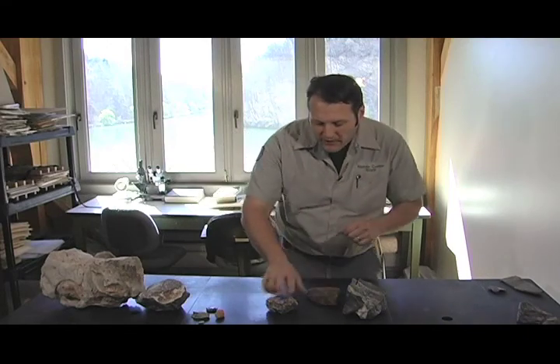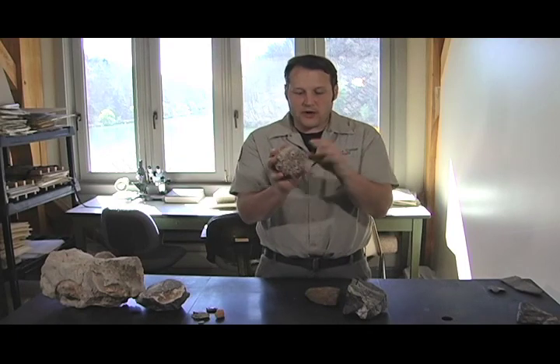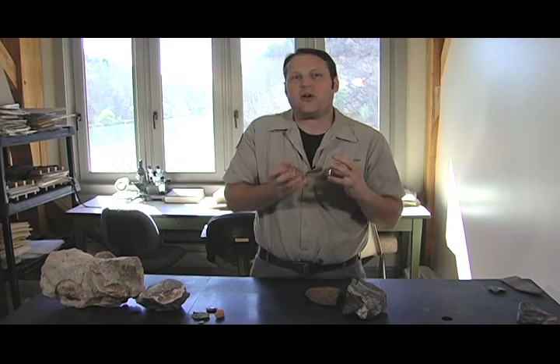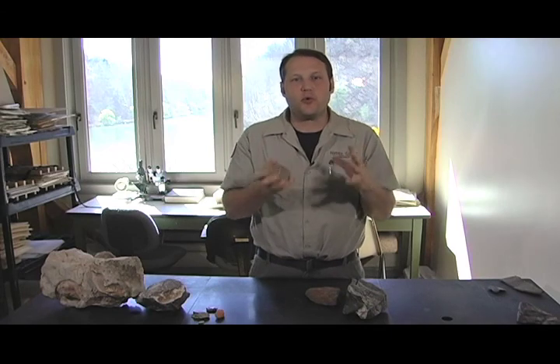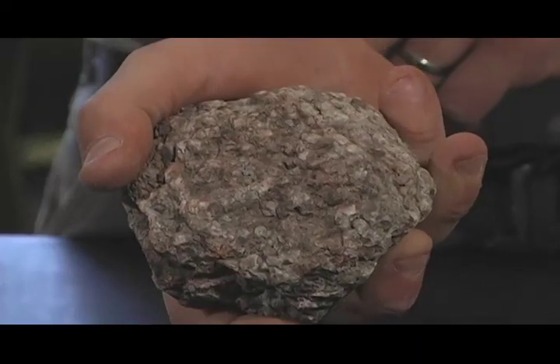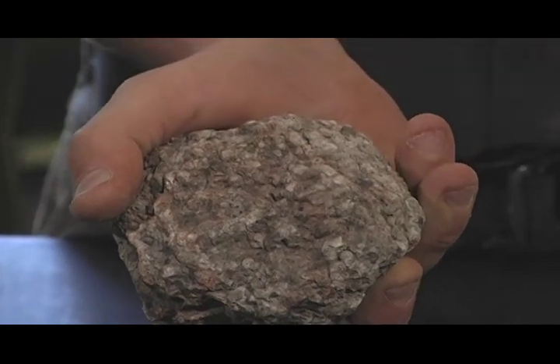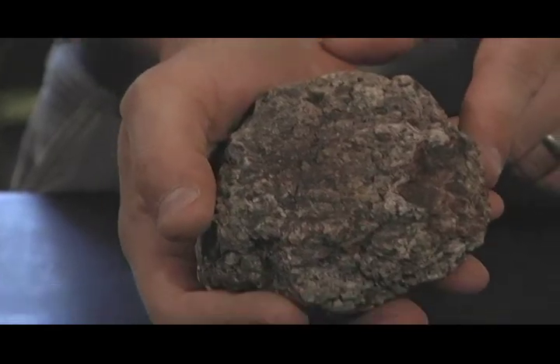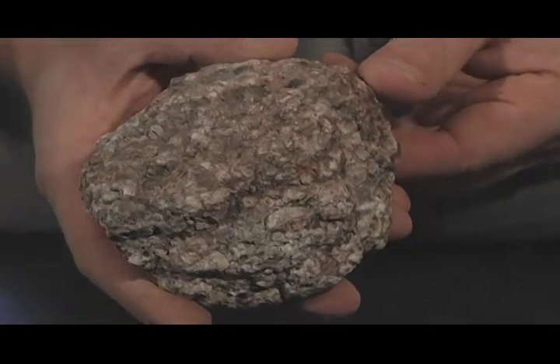When we talk about igneous rocks, like this granite here, we're talking about rocks that were born of fire. Igneous is from the same root word where we get ignite or ignition. This granite came from magma, which cooled deep within the earth slowly and then somehow got brought up to the surface of the earth where we can find it today.